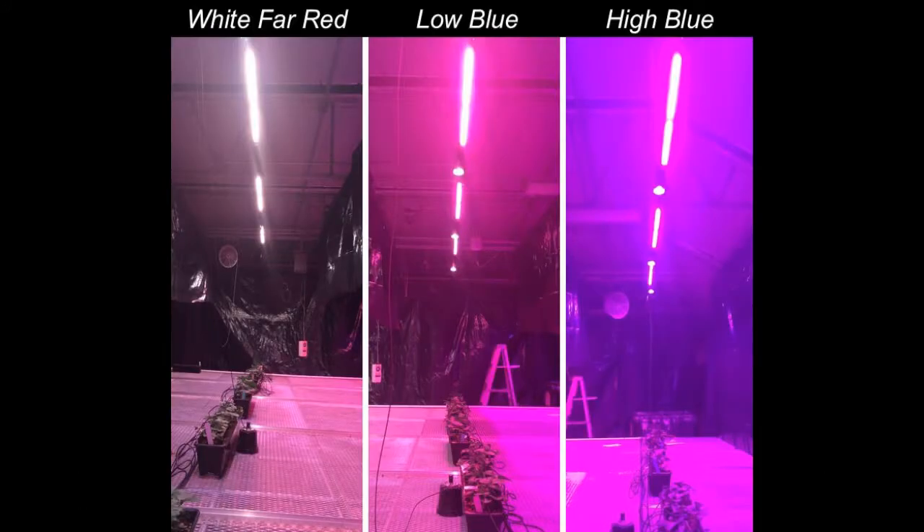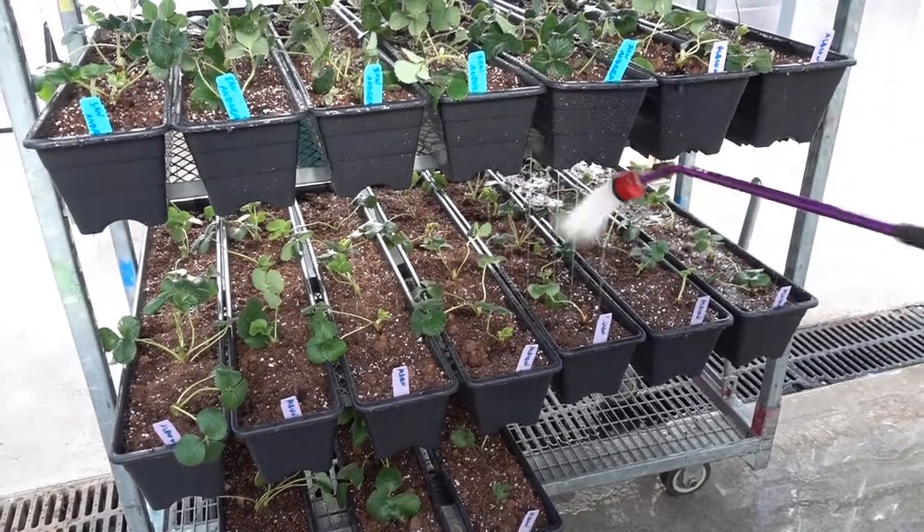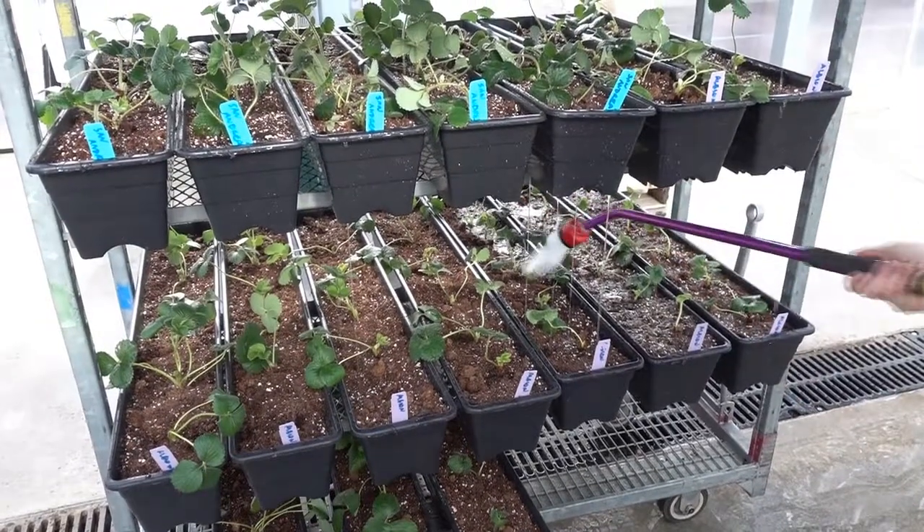This trial had three lighting treatments and one unlighted control. Treatments consisted of a white-far red, low-blue, and high-blue LED light bars. Each treatment was applied to two different cultivars of day-neutral strawberries, Albion and San Andreas.